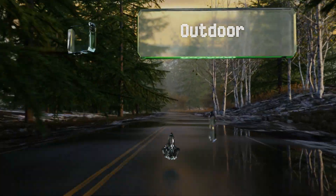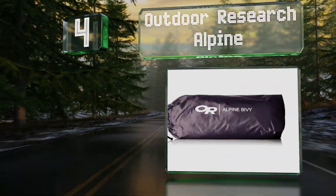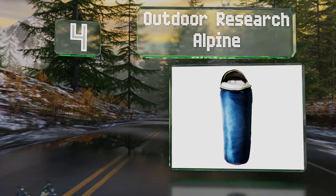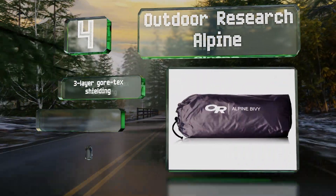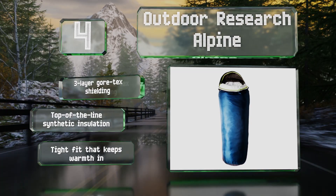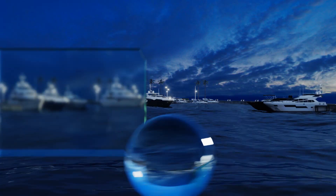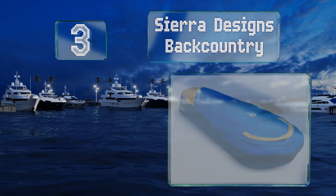At number four, the higher you go the colder it gets, and the Outdoor Research Alpine is effective at keeping the most biting cold and brutal winds away from your body, ensuring safe high-altitude nights and enough rest for the next day's journey. It features three-layer Gore-Tex shielding, top-of-the-line synthetic insulation, and a tight fit that keeps warmth in.